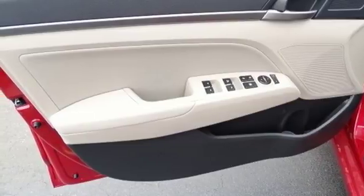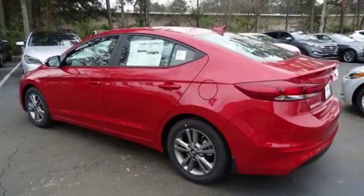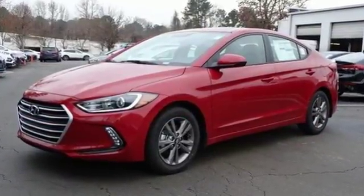You'll also enjoy driving it, as the aerodynamics and extra horses give you a dose of efficiency and fun. Inside and out, the Elantra knows what you want and delivers in a stunning package. Come in for a test drive.